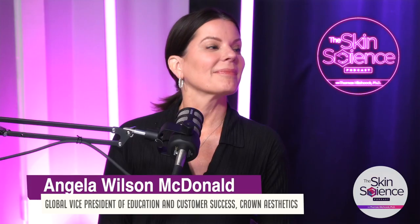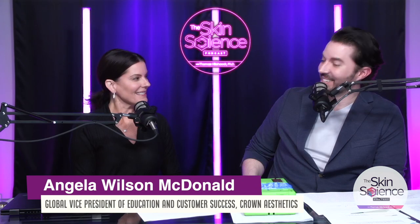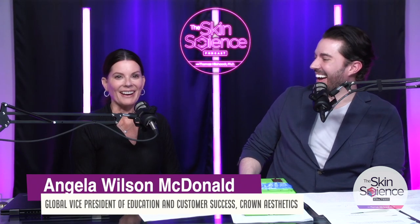Hello everyone. Welcome back to the podcast. I'm Dr. Thomas Hitchcock, and with me in the studio, once again, we have Angela Wilson-McDowney. Hi, I'm here. How are you, Angela? I'm great. Yeah, I'm here. I'm glad to be here, as usual.